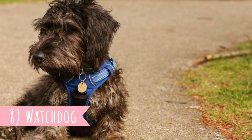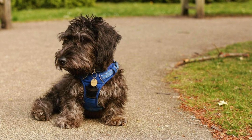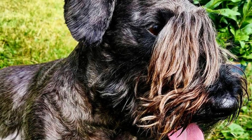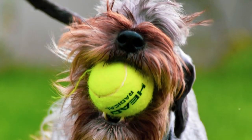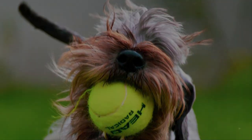Fact 8 - Watchdog. The Cesky Terrier loves its family, but it is also known to be quite alert and cautious around strangers. This is why these dogs can be pretty good watchdogs, as it is almost guaranteed that they will alert you when they hear or see something suspicious around the house. It is also a reason why they should be extensively socialized with strangers as puppies.